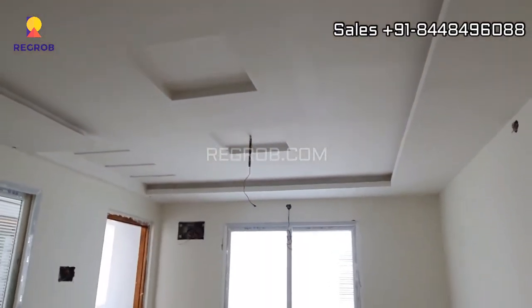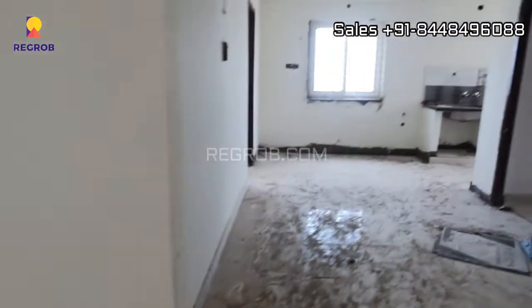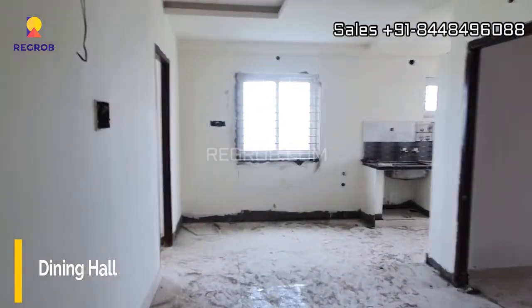The living room is nicely designed with a false ceiling. And this is the dining space.